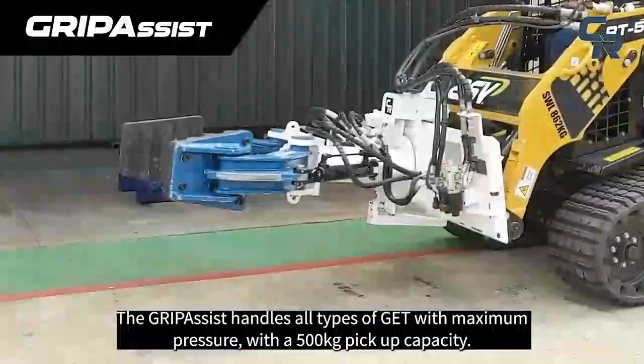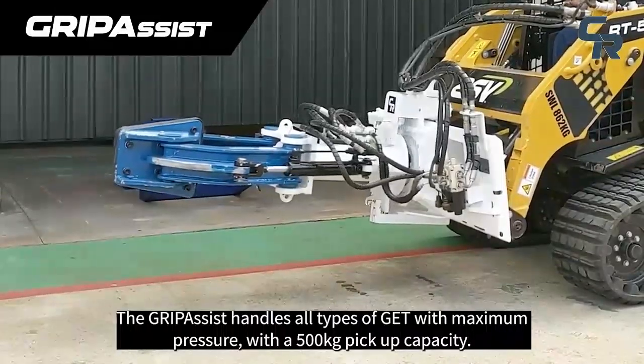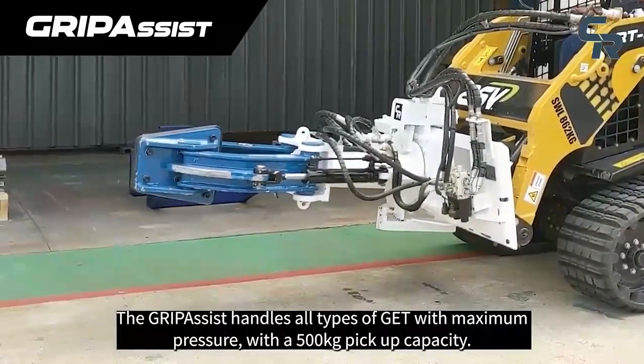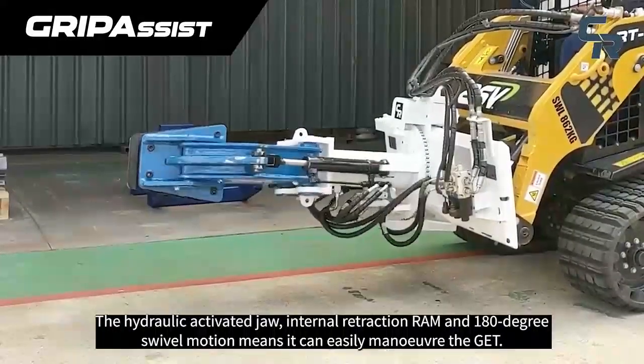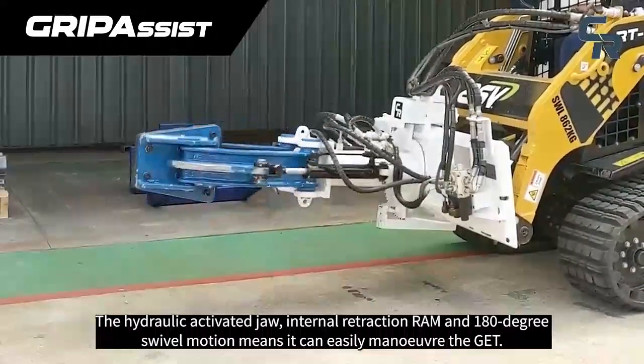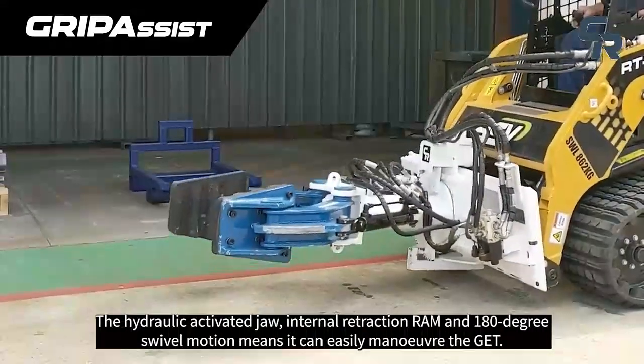The GripAssist handles all types of GET with maximum pressure with a 500kg pickup capacity. The hydraulic activated jaw, internal retraction ram and 180 degrees swivel motion means it can easily manoeuvre the GET.